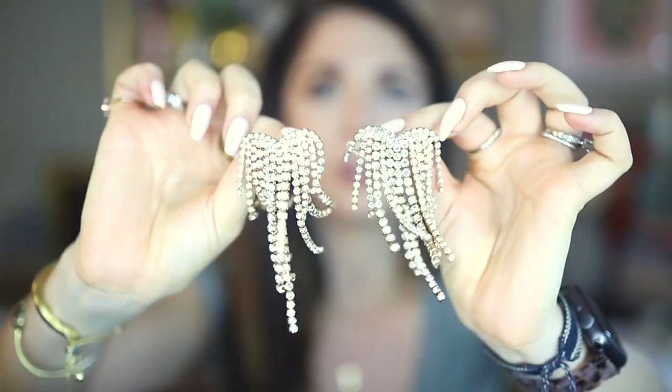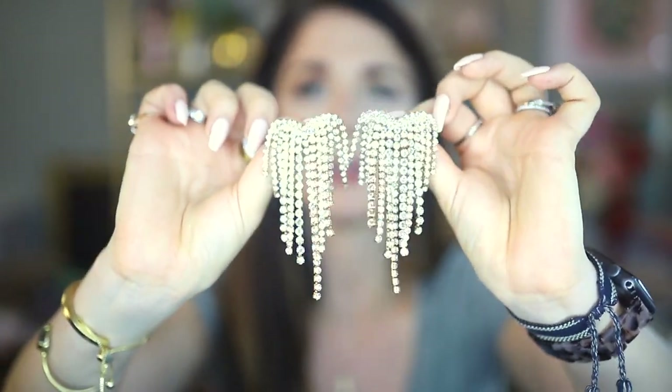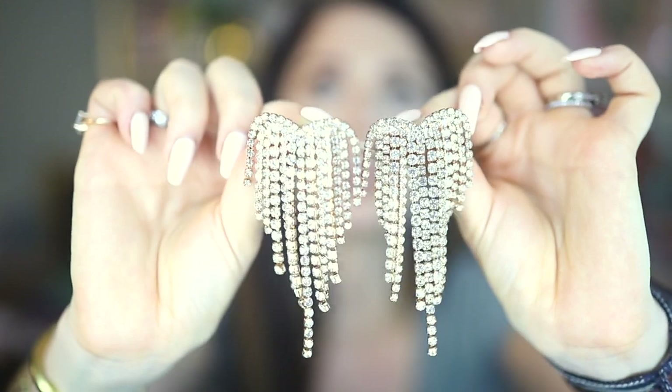Speaking of statement earrings, I have some of those too. These beautiful rhinestone shimmery drop earrings are sort of heart-shaped — you've seen them in some of my hauls. I absolutely love them. They make any outfit look so much more extra, and the small details — like some strands being slightly bigger than others — make them look even more expensive. They work with a plain white T-shirt to dress up a casual look, or they'd work with a beautiful formal gown as well.